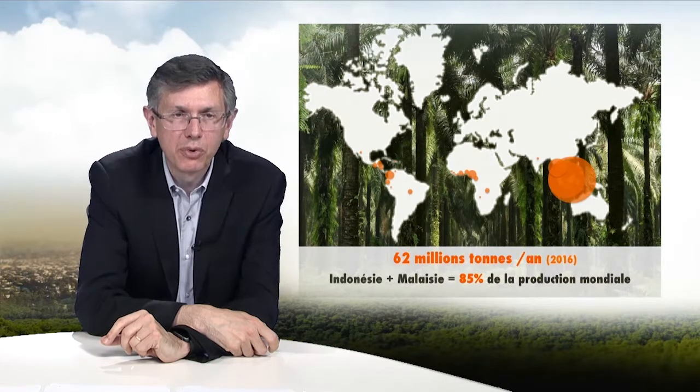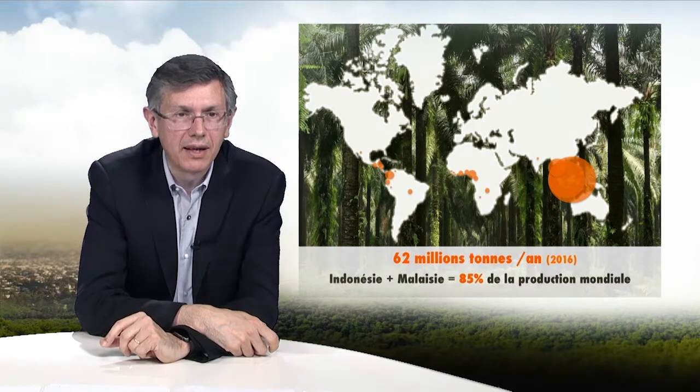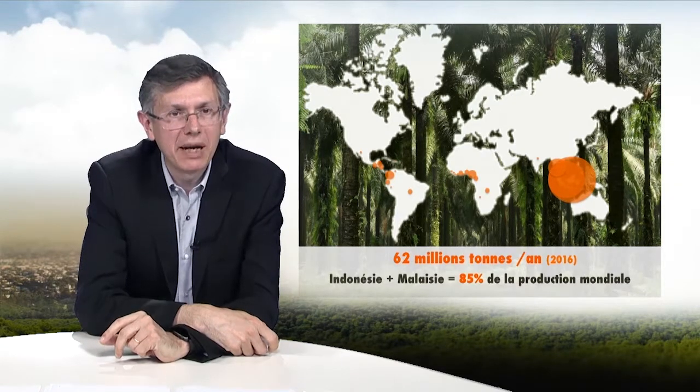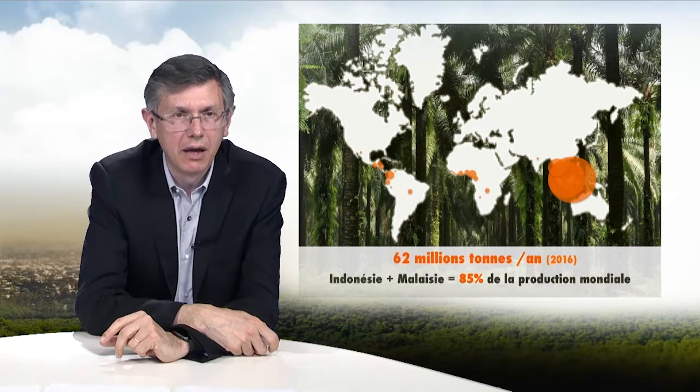Over the past few years, there has also been a marked increase in palm oil demand for use in biofuels. Palm oil is essentially produced in Southeast Asia, although production is growing in West Africa and Latin America.